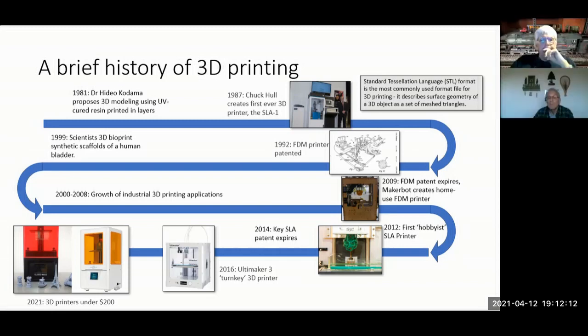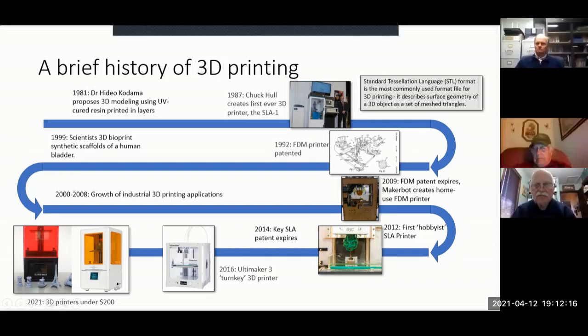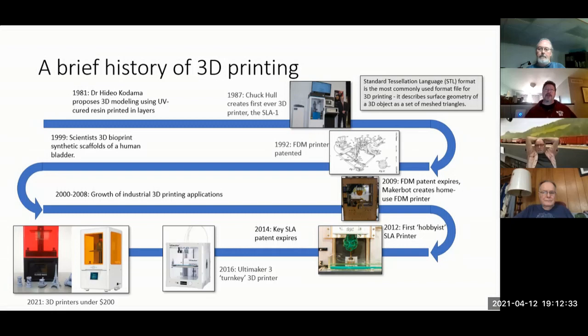Moving down the timeline, the FDM acronym — Fused Deposition Modeling — is something you're going to see. That's the type of 3D printing where you extrude melted plastic and build up layers. If you've seen images of people 3D printing houses, that's basically concrete coming out of a tube — the same basic principle. FDM was first patented in 1992.